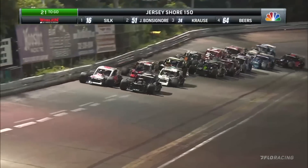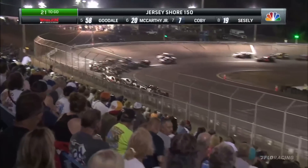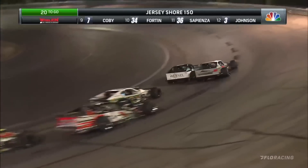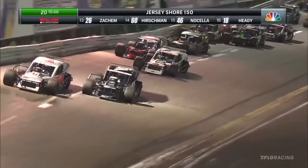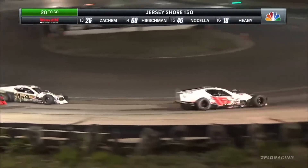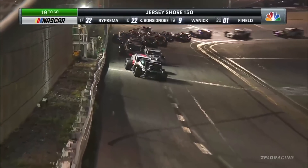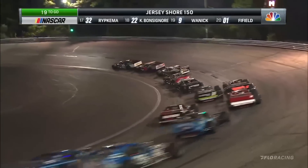To the inside lane, Justin Bonsignor. Wheel to wheel for the race lead — outside lane it's Ronnie Silk. Off turn four, Justin Bonsignor is the new leader. Silk is not ready to give it up yet though, sails it deep off turn number two. Inside of 20 laps to go, and Justin Bonsignor takes sole possession of the race lead.